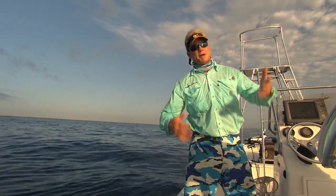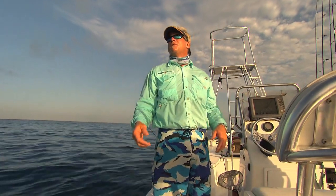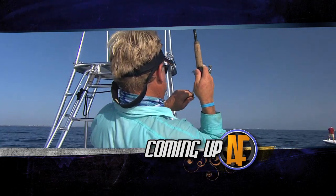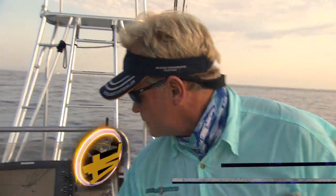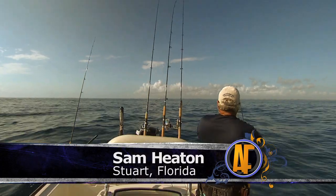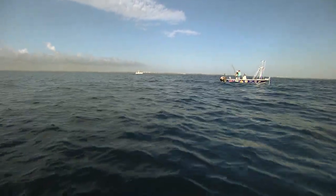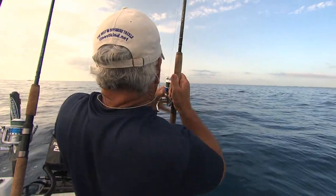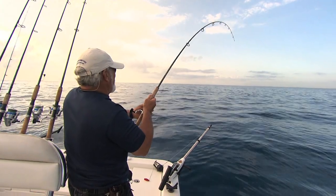Man, those things will wear you out. Absolutely wear you out. We're going to re-rig. We got bit off twice as I was fighting that jack. Y'all stay tuned, we'll be right back with some more Addicted Fishing right here in Stuart on a beautiful morning. Fish on, baby! That a boy, Blair. You're going to throw this right over the top of it, or as close as you can get to it. Fish on, fish on! On the downrigger here. I think that might be another one of those Jack Crevalle.